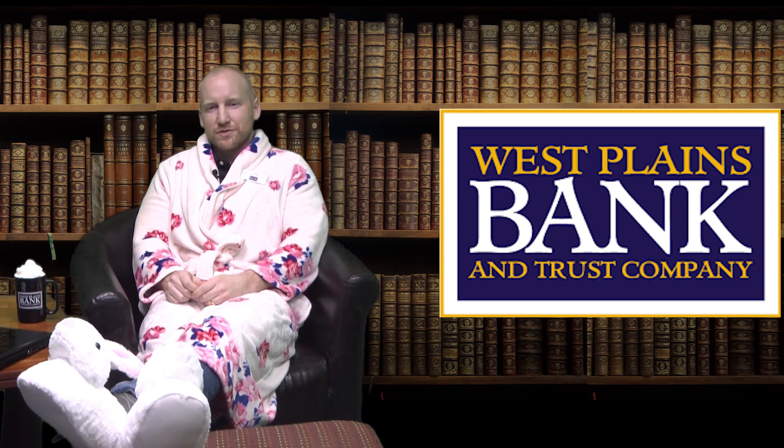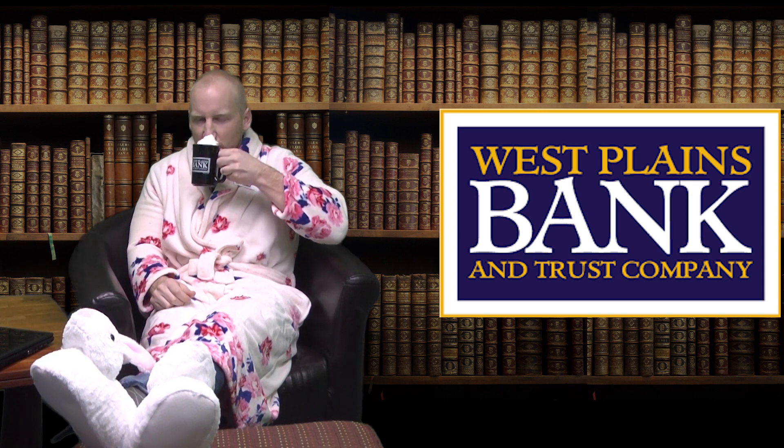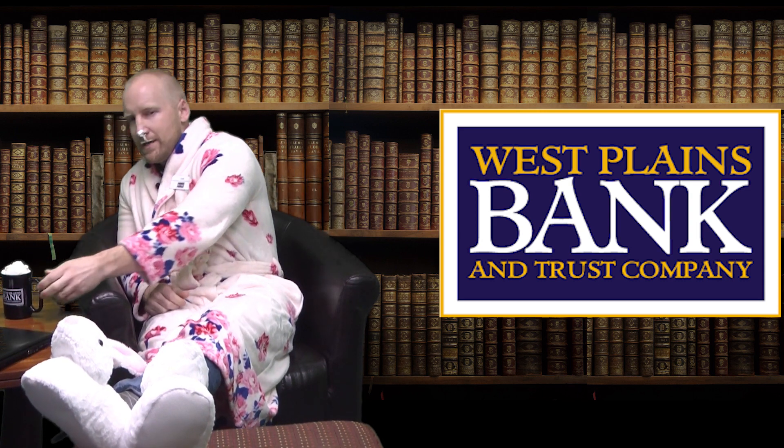Hi, Josh with West Plains Bank & Trust Company. I like to make things easy. Let's talk about how seriously easy it is to apply online for your next home loan. You can use your phone, laptop, or tablet from the comfort of your easy chair while you relax at the end of a long day.